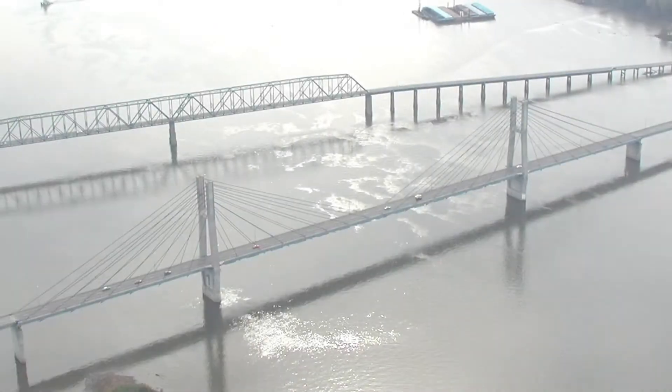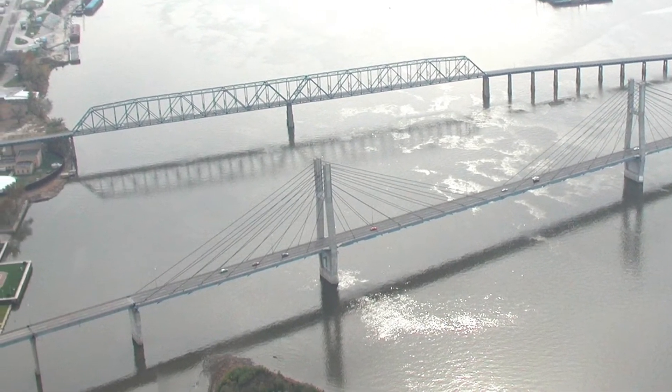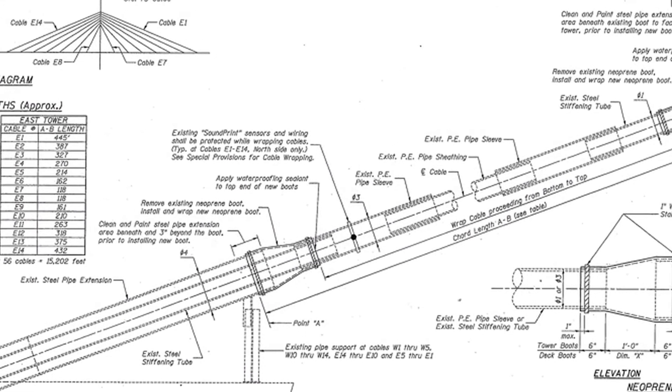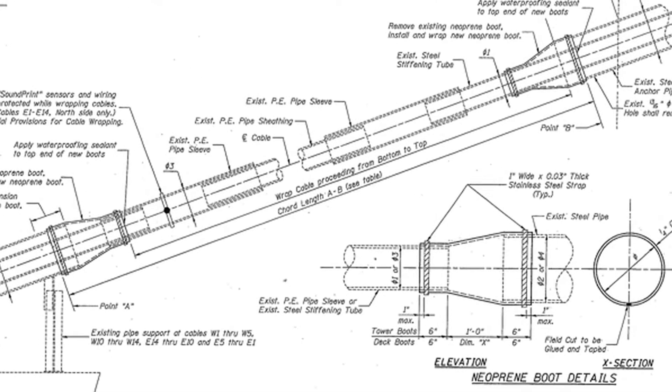The Quincy Bayview Bridge is a stay cable bridge that spans over the Mississippi River between Illinois and Missouri. The stay cables consist of epoxy coated seven wire strands which are encased in grout inside of polyethylene sheathing. Over time this polyethylene sheathing has cracked, allowing rainwater and other contaminants to infiltrate into the stay cables.